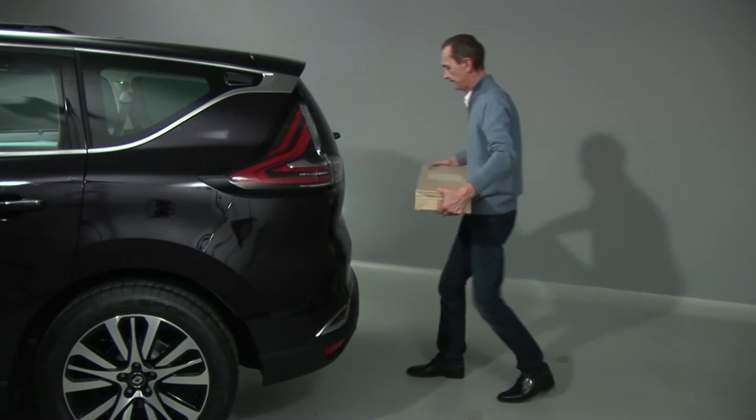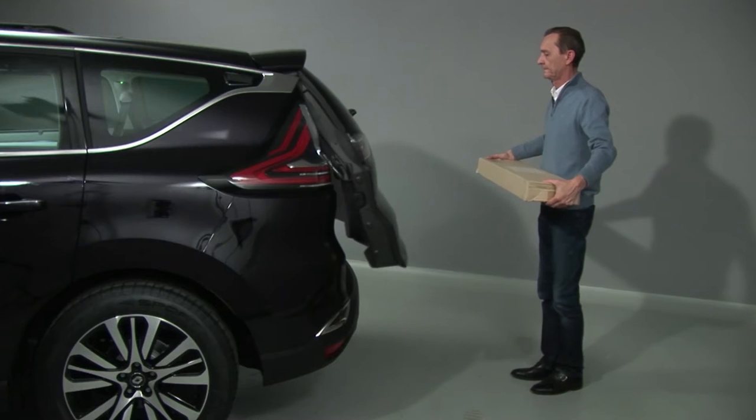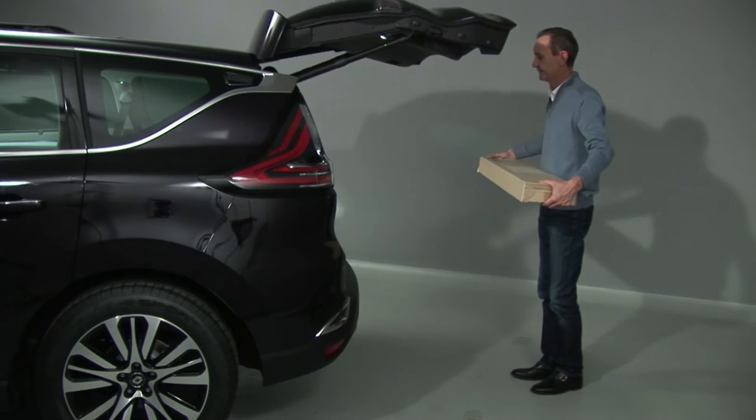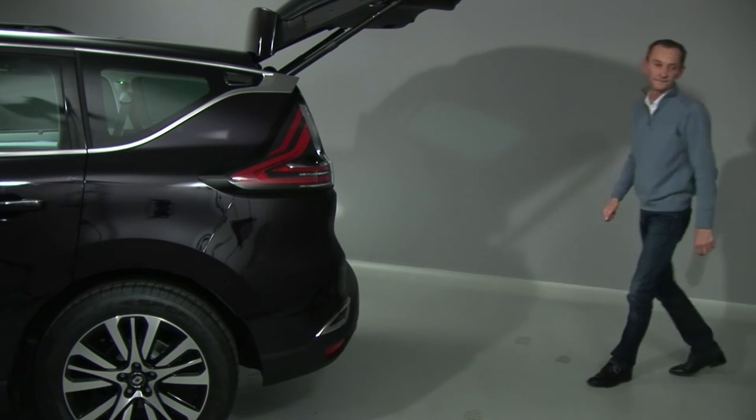The hands-free tailgate function allows it to be opened or closed even when you have your hands full. This function is only available when the vehicle is stopped with the engine switched off, not put into standby with the stop and start function.